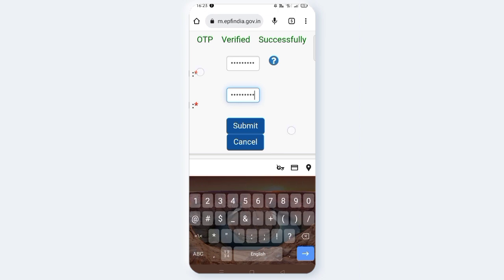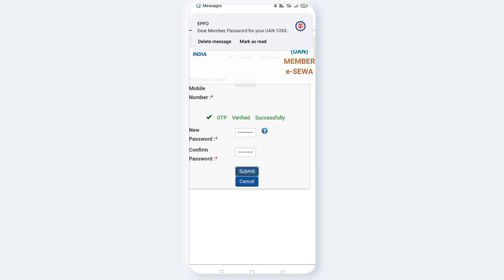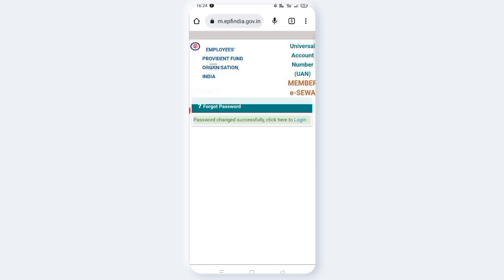Click submit. A password change confirmation message appears. Click here to login with the new password. Password change is complete.